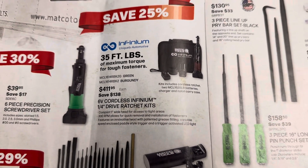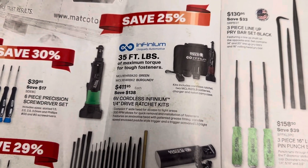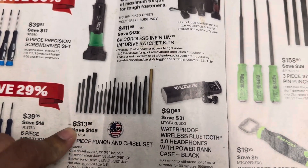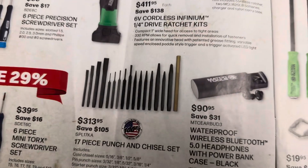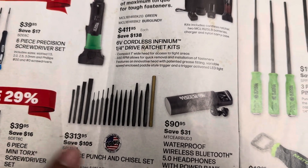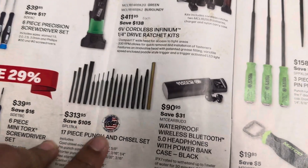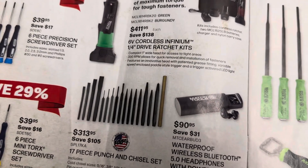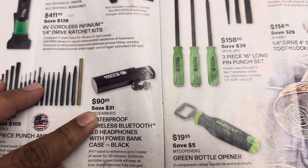I think maybe one or two guys in the shop actually have this ratchet; everybody else pretty much uses Snap-on and Milwaukee. This set right here is your 17-piece punch and chisel set — I'm sure it's made by Mayhew, and I think I've seen them on Amazon and even JDT Co. for way cheaper. I think I saw them on Amazon for about $100, so it's definitely a good set to have but I would get it from Amazon or directly through Mayhew and you'll save yourself a ton of money.